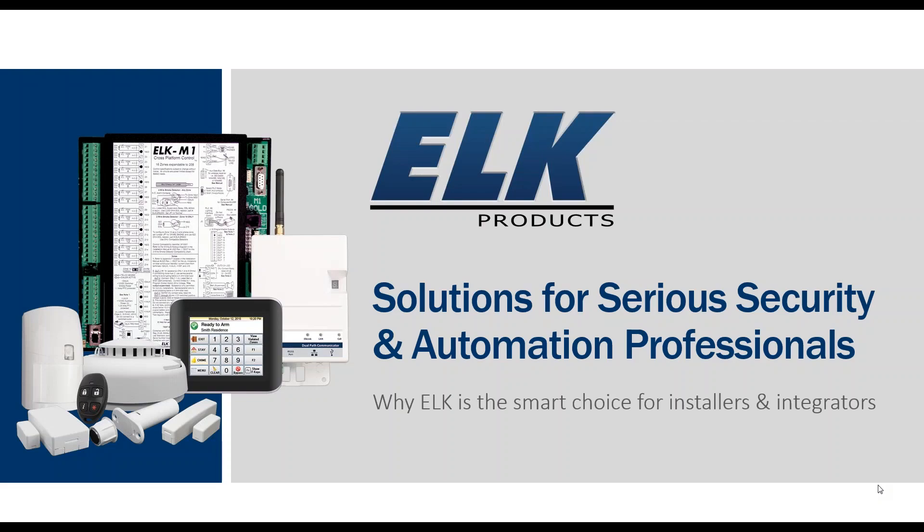The broadcast is now starting. All attendees are in listen-only mode. Good afternoon, everyone, and thank you for taking time out of your schedule to join us today for our webinar for ELK Products on DM1 Systems — Solutions for Serious Security and Automation Professionals.